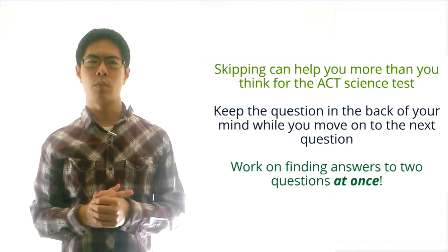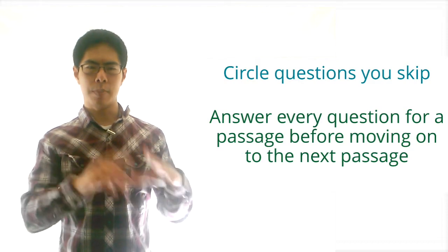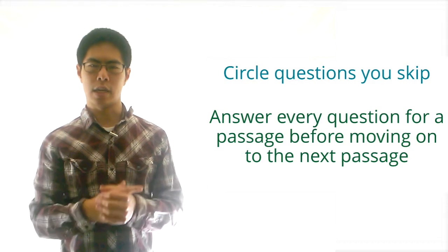Since managing time well is so important for the ACT science test, using this strategy of skipping questions freely will give us an advantage over other students who stubbornly spend way too much time on one question at a time.